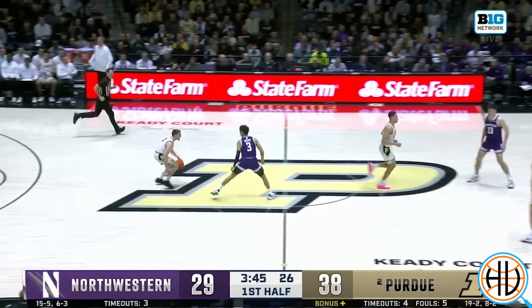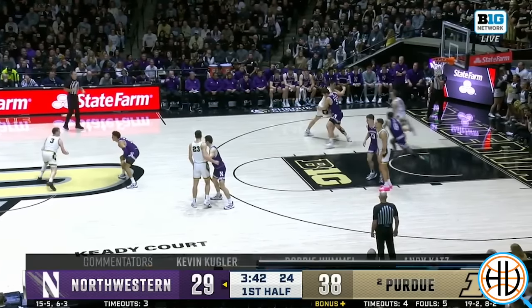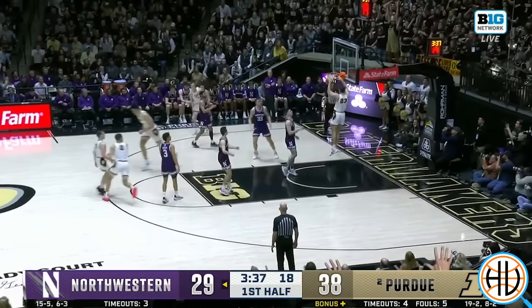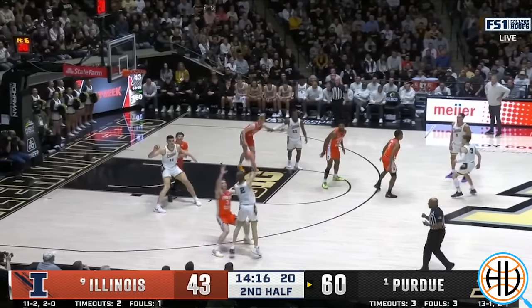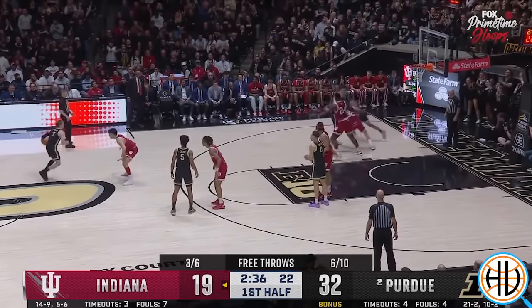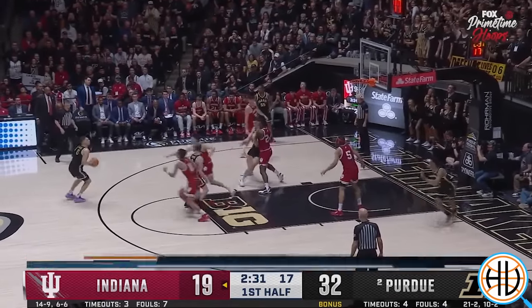One of my favorite set plays Matt Painter uses is to take advantage of teams that double-team the post. It starts with Lawyer running to the left wing and entering the ball into Eadie. As that's happening, Gillis sets a back screen for Cam Heide leading to the dunk. Here it is again with Gillis this time receiving the screen for the layup. And on this play, Purdue uses it to set up screen-the-screener action with Gillis coming off of the pin down for a three.